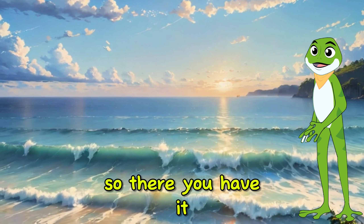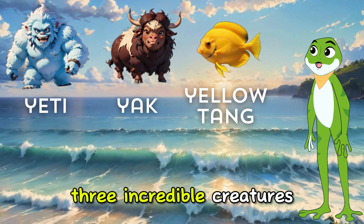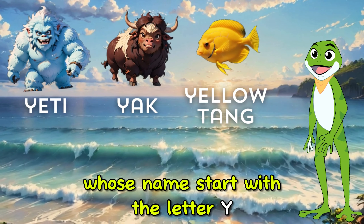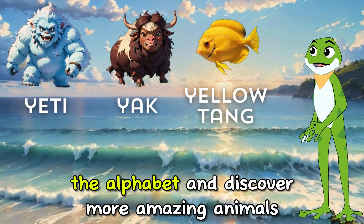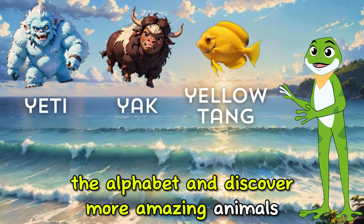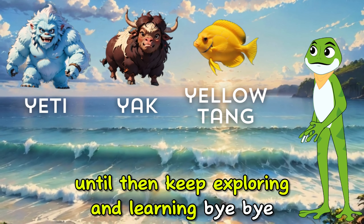So there you have it — the Yeti, the Yak, and the Yellow Tang. Three incredible creatures whose names start with the letter Y. Join us next time as we continue our journey through the alphabet and discover more amazing animals. Until then, keep exploring and learning! Bye-bye!